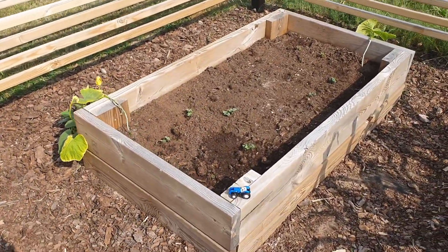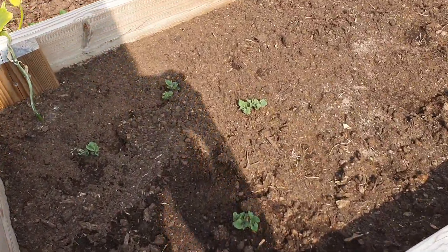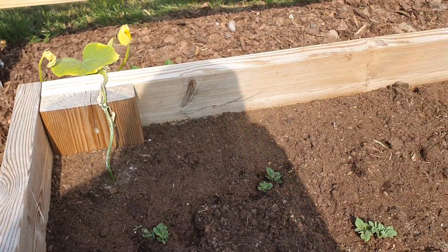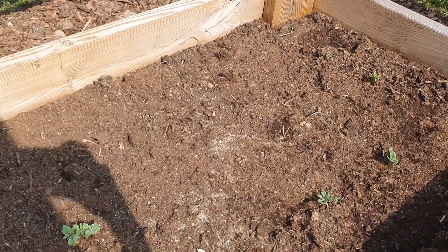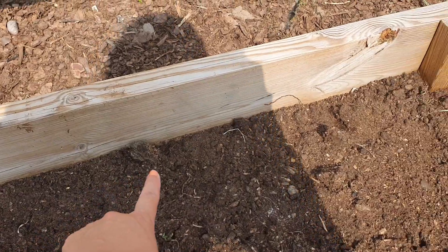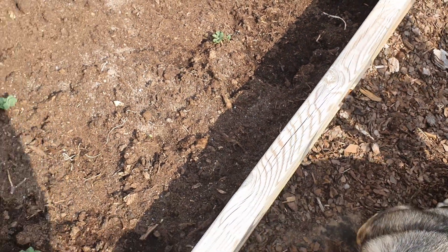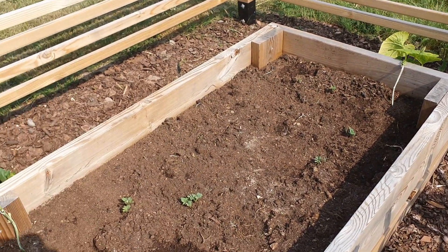This is a larger bed. Here I have potatoes and you can see the potatoes are starting to grow really nicely. I also have two pumpkins in this bed. In the middle I have potatoes growing, and on the sides I have been planting onions on this side and also along this side. So we will have a few onions growing here as well.